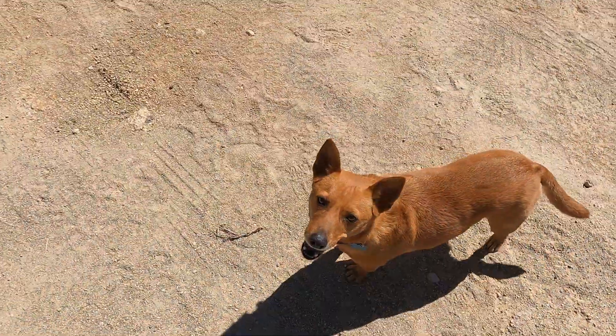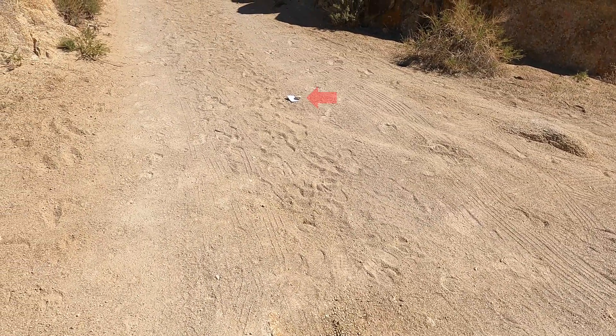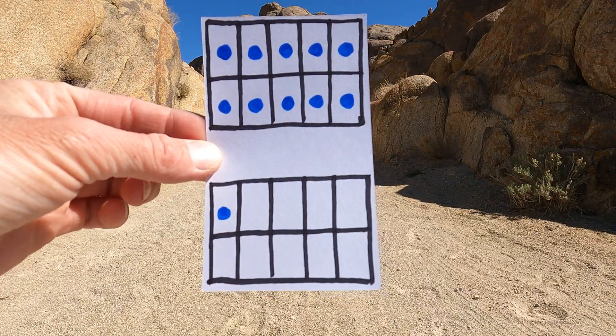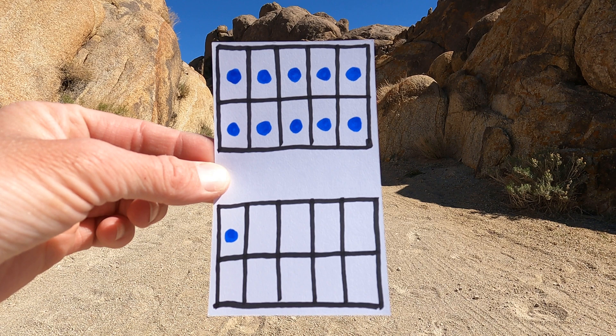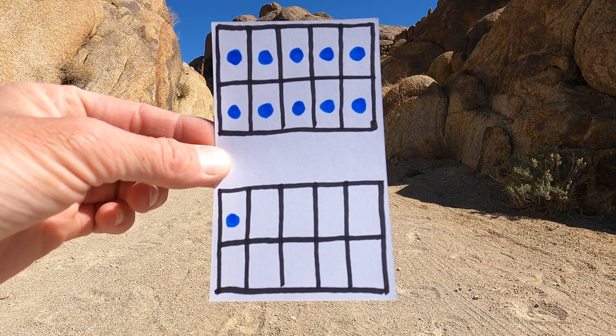Come on, Ginger, stop right there. Look up ahead in the path. We found our next clue. We chose the right number. Come on, let's go check it out. Here are our counters again. I see 10 counters on the top and one counter on the bottom. 10, 11 — 11 counters.